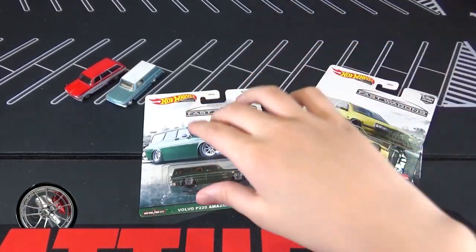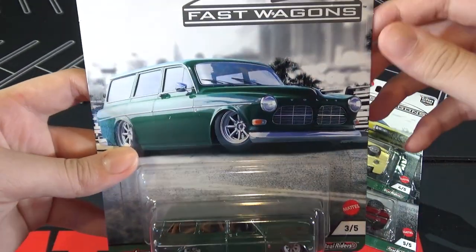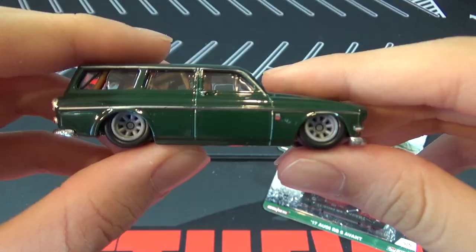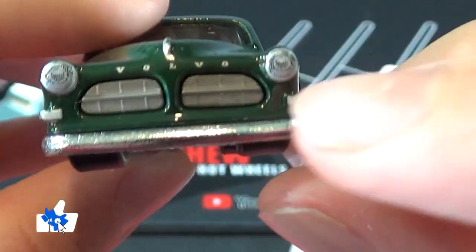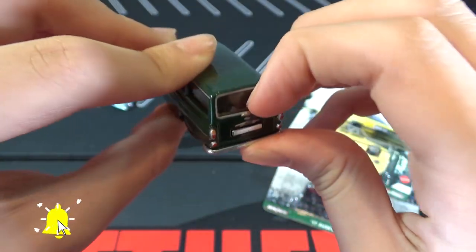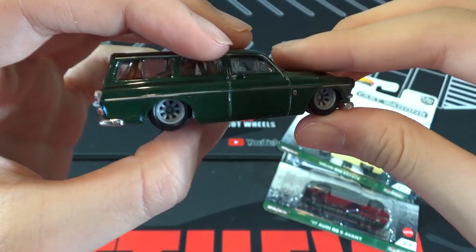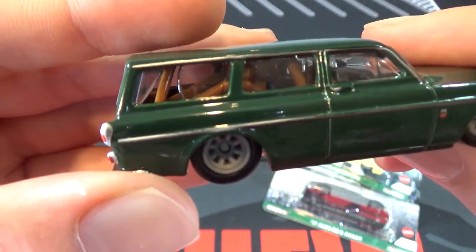Now we have the Volvo P220 Amazon Wagon, and the car just has a city background. This car is dark green. You can see the wheels, and it has brown interior. It says Volvo right here on the front. Then you can see the backlights. Sadly, this does not open, but that would be a pretty cool feature. And I can't tell if this is part of the casting or just a roll cage, but you guys can tell me in the comments.